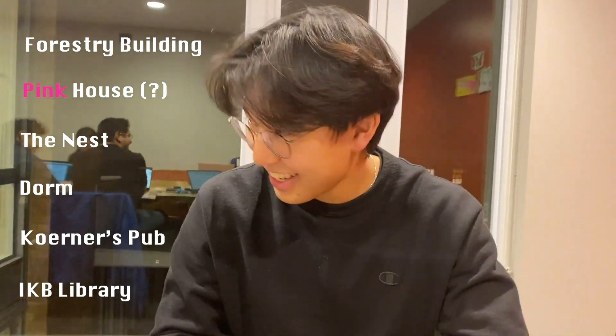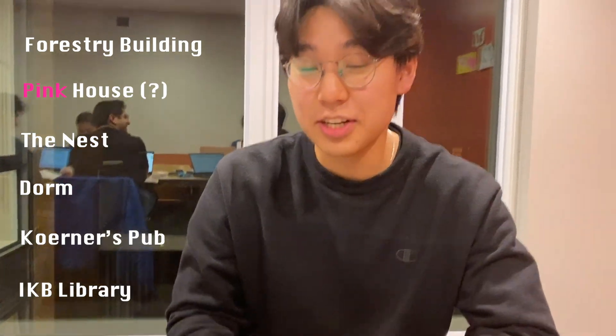IKB. When you're an engineer, you're going to love the library. Thank you so much for watching my video. I hope you enjoyed it. And if you have any questions, let me know in the comments. Bye.